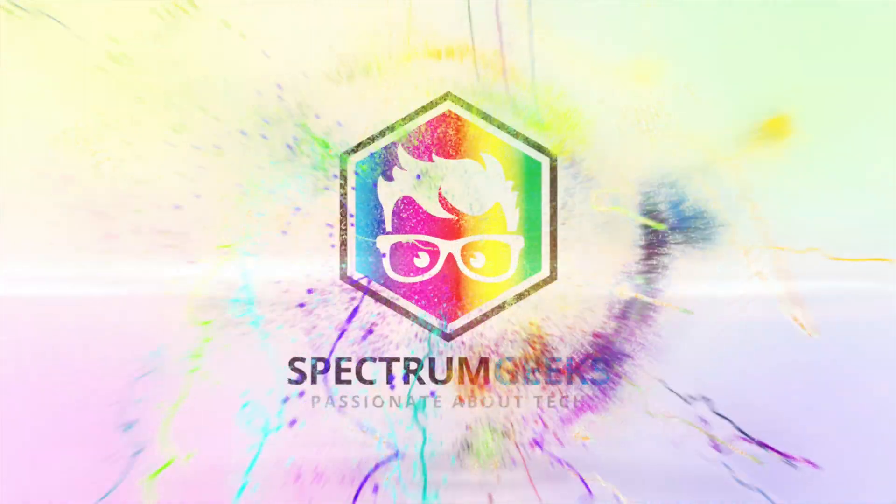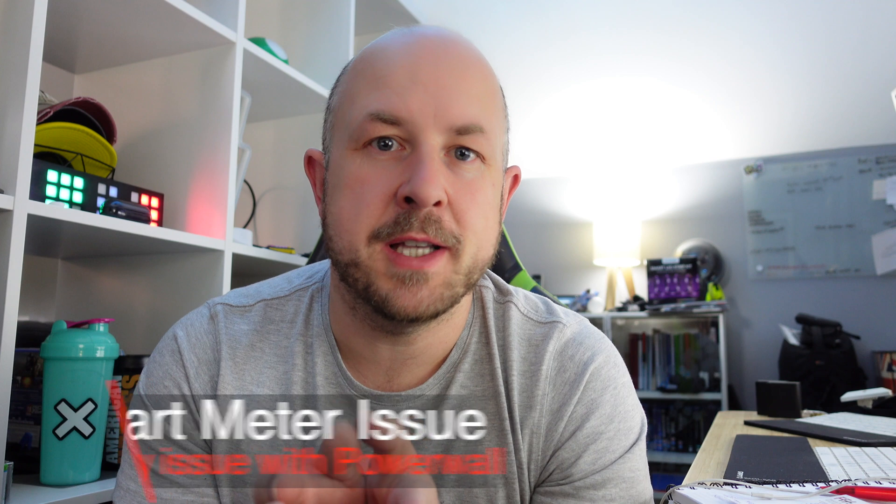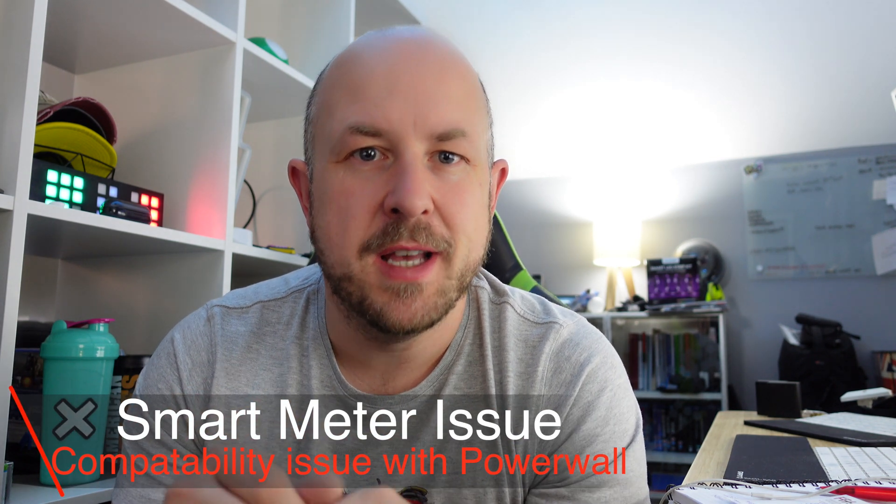Hey everyone, this is a super quick video to talk about some of the issues you guys in the UK might be having with your Powerwall giving slightly strange meter readings to your energy provider. I thought I would share it because I remember reading some comments in the past as well as on other YouTubers' channels with a Tesla Powerwall, where people were seeing variances in consumption and were worried because they were seeing an increase in energy consumption more than they were expecting.